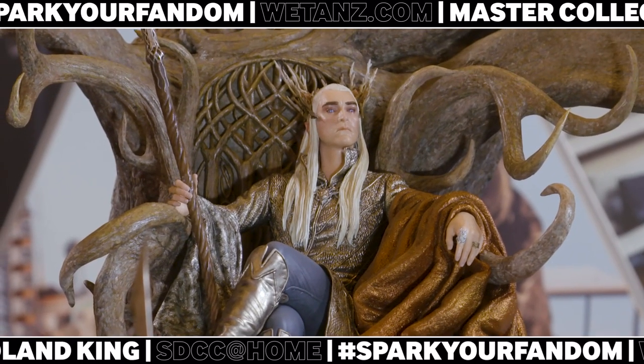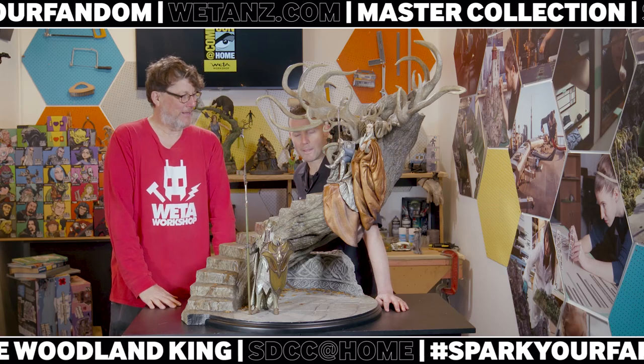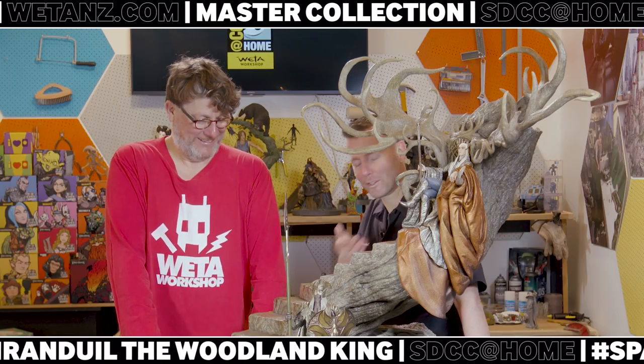Is this our biggest collectible today? Certainly the biggest one — a 1:6 scale Middle-earth piece. Even Treebeard, who previously held that crown, has been dethroned — see what I did there — by Lee on a tree.